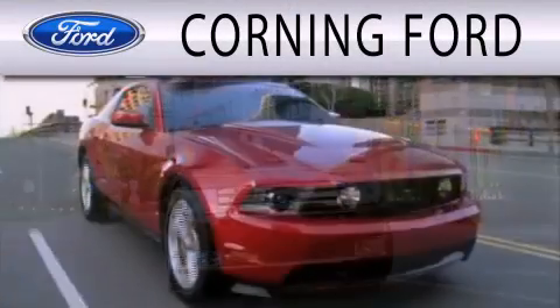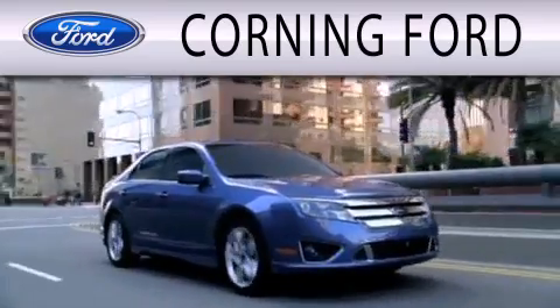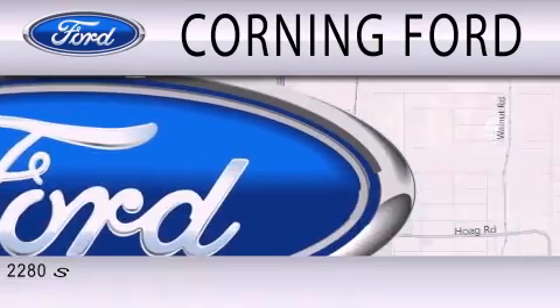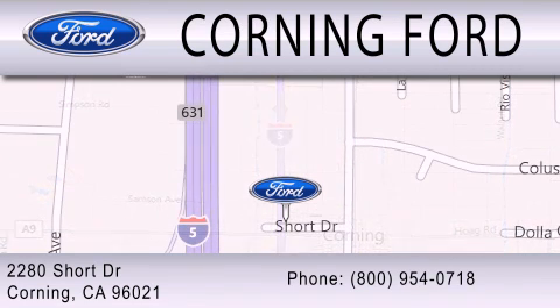Corning Ford is dedicated to doing everything possible to ensure that the experience you have selecting your next vehicle is as pleasant as possible. We're located at 2280 Short Drive in Corning. Get the best price the first time from our internet sales department and get one step closer to your next vehicle.